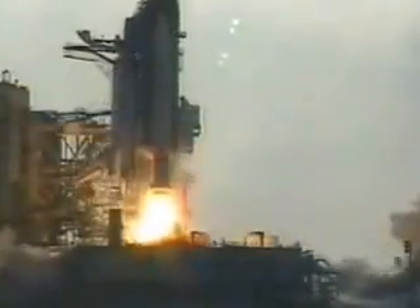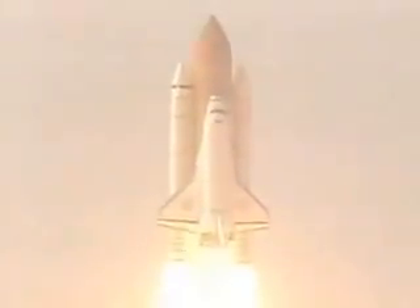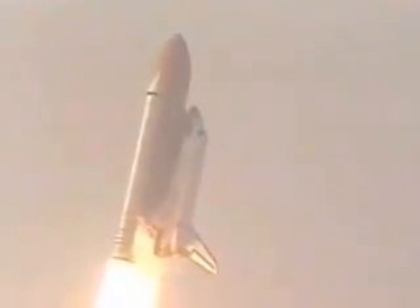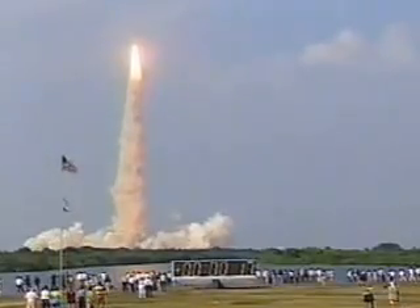We have booster ignition and liftoff of the space shuttle Discovery as NASA embarks on the final mission to dock with Russia's space station Mir. There's the Discovery roll program. Roger, roll Discovery. Houston now in control.